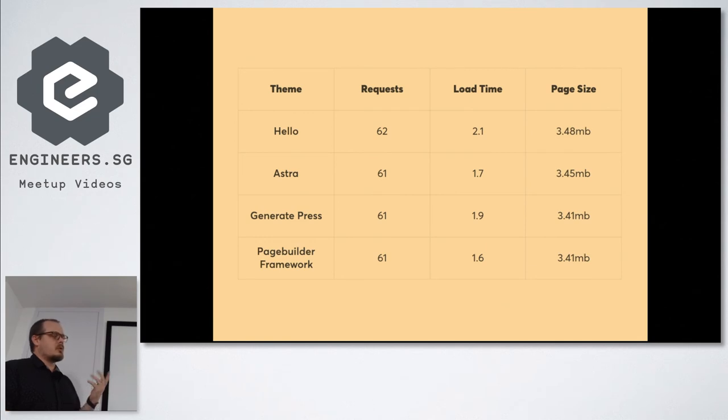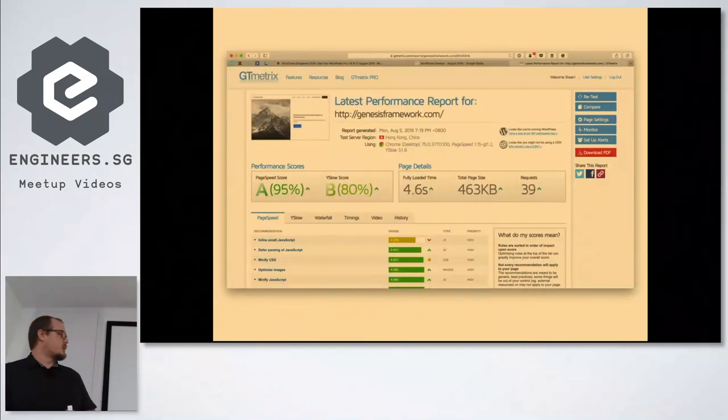61 to 62 requests across the board — when I saw most of these results, including the no-content tests which were all very similar, honestly if you picked any of these themes you're at a good start. It really depends whether you want the hello theme's blank slate with just a page builder, or a few more options in Astra, GeneratePress, or Page Builder Framework. Prices are all very similar too — around $50 for the pro versions.